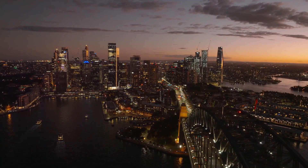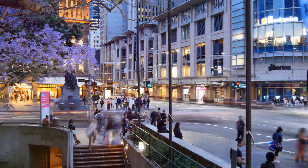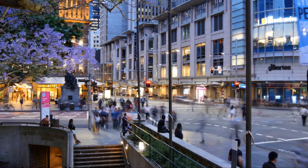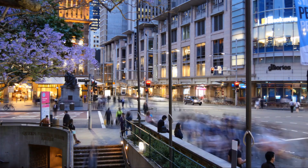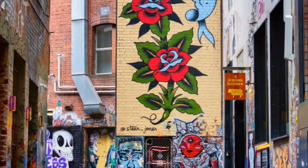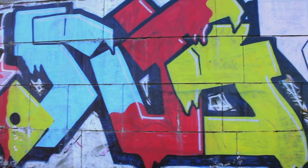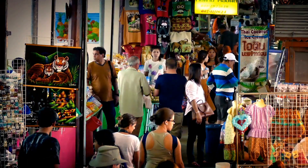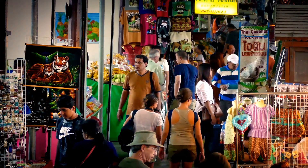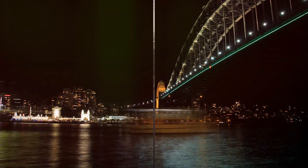As we bid goodbye to the serene Watson's Bay, we plunge into the vibrant city life of Sydney. Our first stop is the Queen Victoria Building, a grand shopping hub boasting Romanesque architecture. Moving on, we head to Newtown, a lively locality filled with music, cafes, and street art. We then visit Chinatown, famous for its aromatic Asian cuisine and bustling Paddy's Markets. Lastly, we make our way to Sydney Harbour, a spectacular sight as the city lights reflect on its waters. The city's vibrant lifestyle is sure to leave you with memories that will last a lifetime.